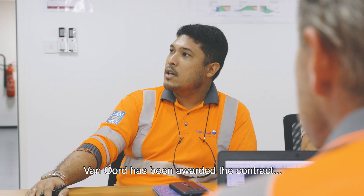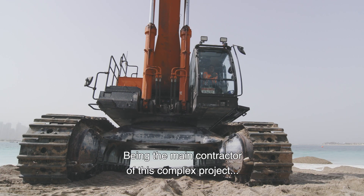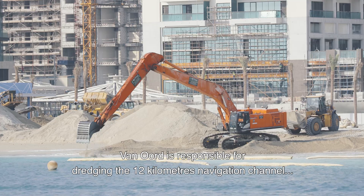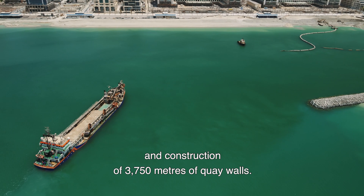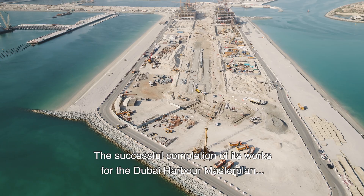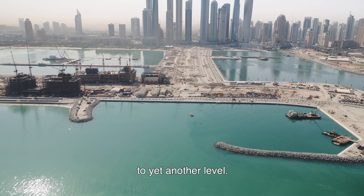Van Oord has been awarded the contract to carry out the land reclamation and marine works for the Dubai Harbour Master Plan. Being the main contractor of this complex project, Van Oord is responsible for dredging the 12-kilometre navigation channel, reclaiming land, ground improvement works and construction of 3,750 metres of key walls. The successful completion of its works will bring Van Oord's track record of achievements in this emirate to yet another level.